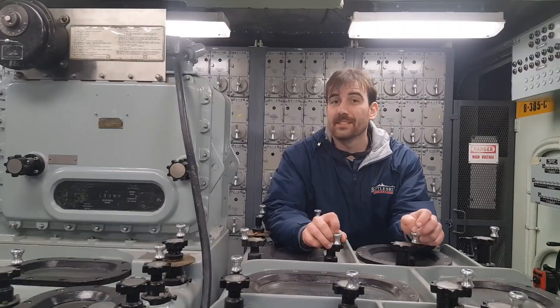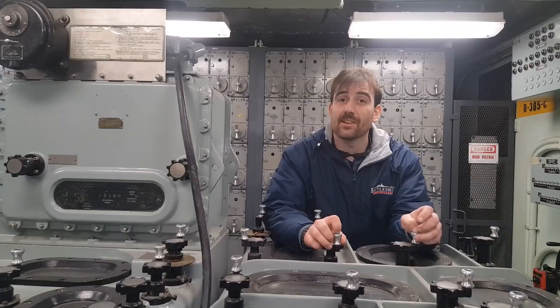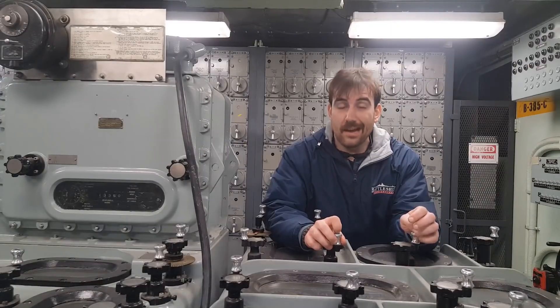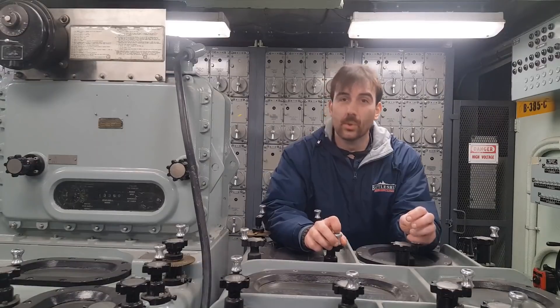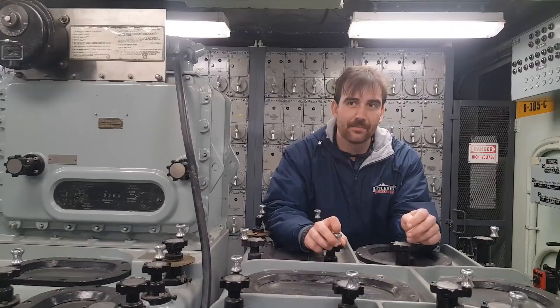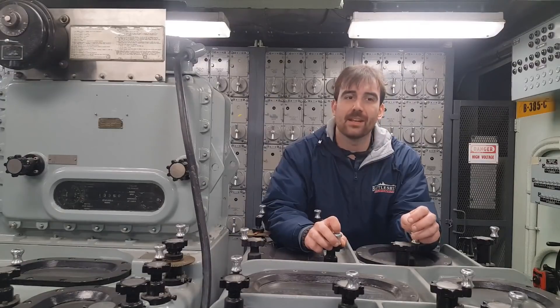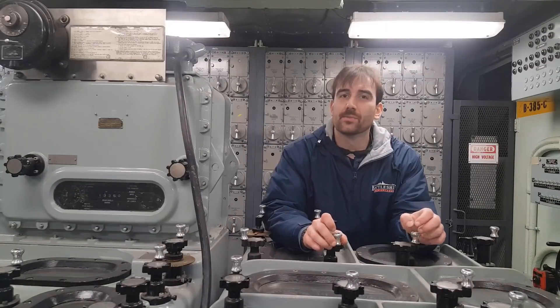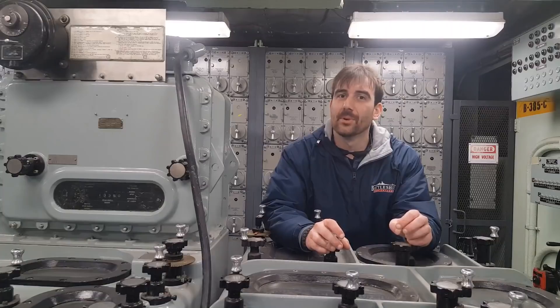If you'd like to see more spaces like this, join us every Saturday and Sunday at 11 for a $30, 90-minute guided tour of these spaces and others relating to our main battery guns. Join us every Friday, Saturday, and Sunday at 2 o'clock for a 30-minute guided tour of the spaces relating to the secondary battery guns. I'll see you on board.